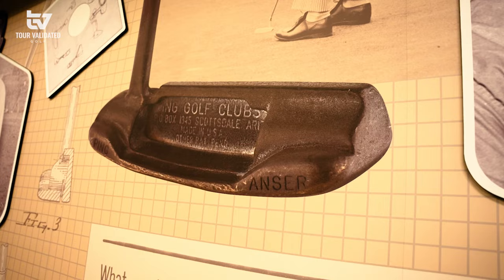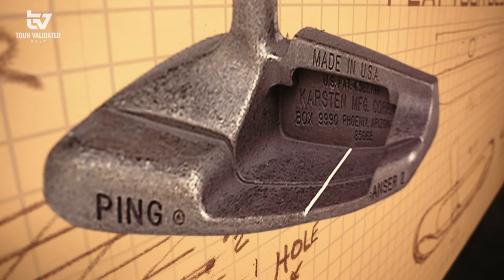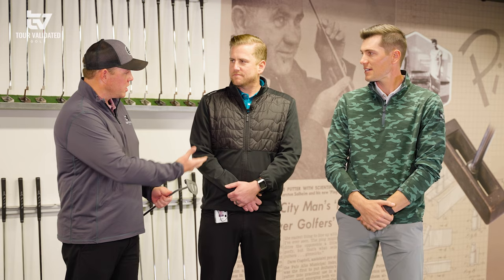This is an absolutely amazing opportunity and I'm really anxious to get into it. I mean, PING was founded on the putter, so if we're going to go anywhere for a putter fitting, it's better to go where it all started. We're diving into essentially a full putter fitting, just like any PING staffers or tour players would go through. Jeff, can you give us a rundown of what we're going to be doing today?